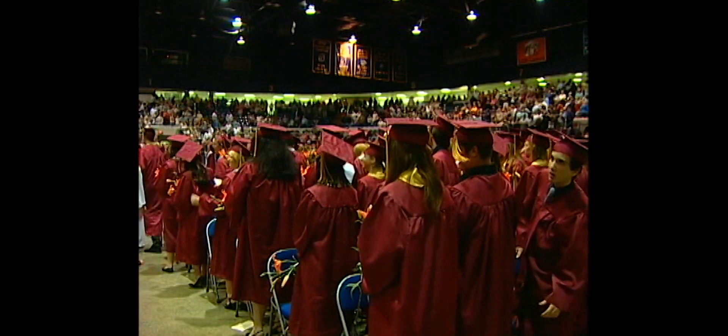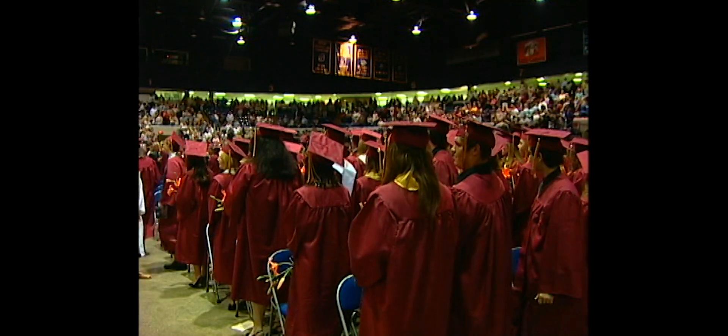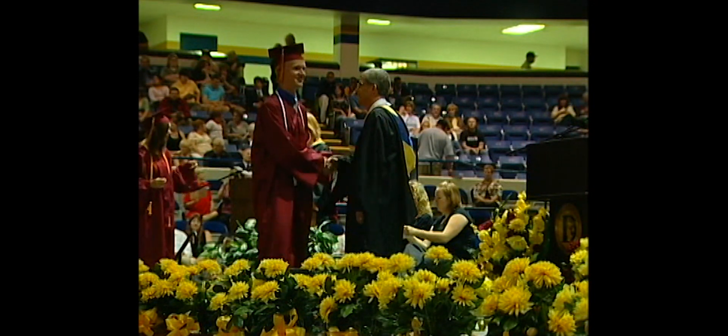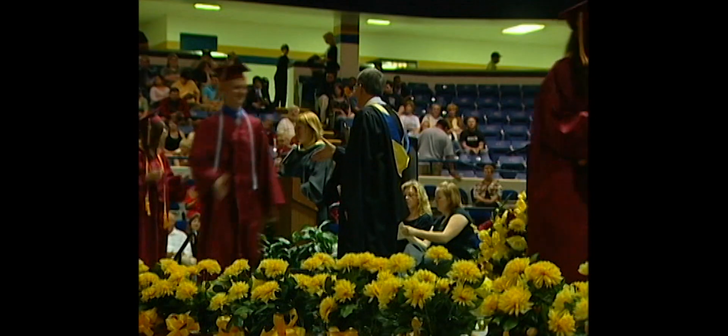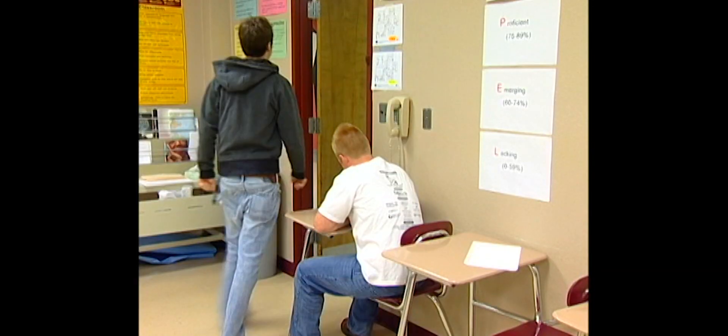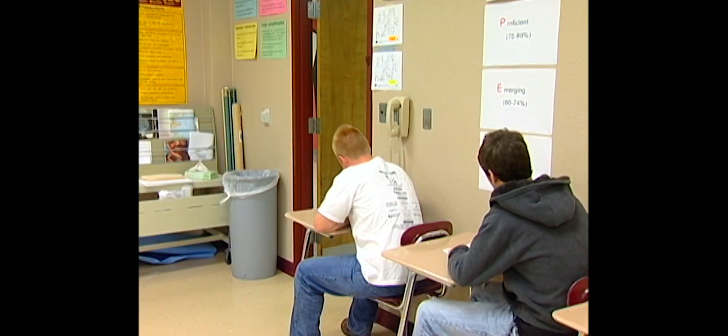Graduation. This is the time you receive your diploma, say your goodbyes, and move your lives forward. But first, there is a new graduation requirement at Davidson High School: the Senior Exit Project.